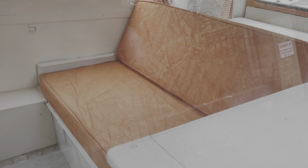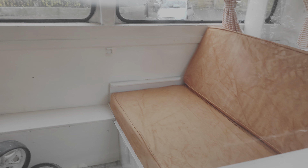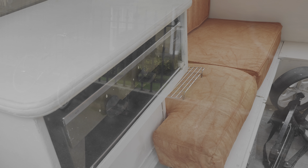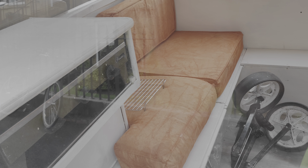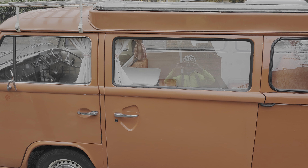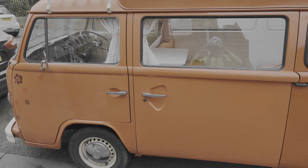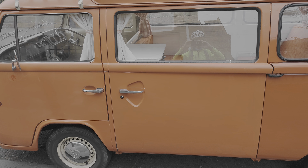The upholstery has possibly been redone, and the stove looks original. They've even taken the grill out for a scouring and a deep clean.